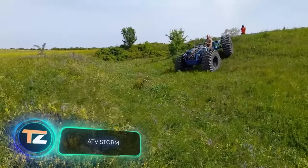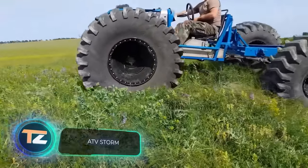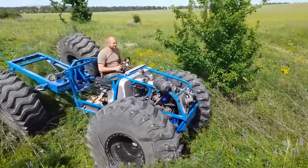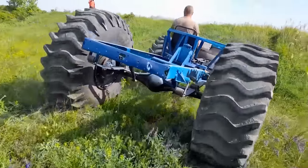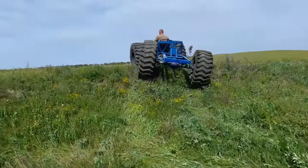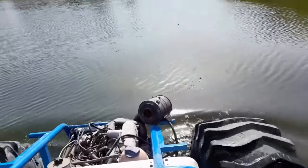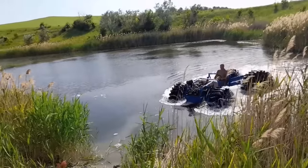This homemade all-terrain vehicle named Storm has successfully passed various tests. Its known components include a Peugeot 116 cubic-inch turbo diesel engine, axles from a Sobol vehicle, and 1500x500 low-pressure tires from a front-end loader. The ATV is quite fast on land and water, which pleases commenters — "It looks like it's about to go planing," joked one of them.